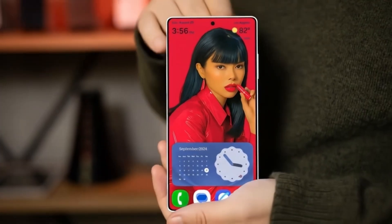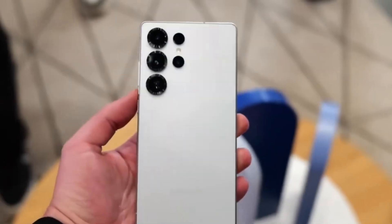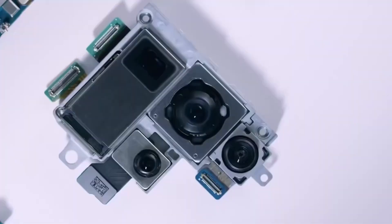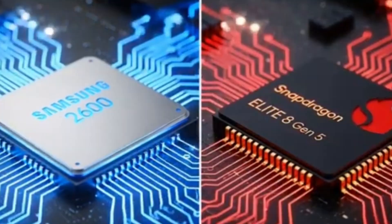The Galaxy S26 and S26 Plus are expected to use the Exynos 2600, while the Ultra model will have it only in some regions like Europe and South Korea. In markets such as the US, China, and Japan, the Galaxy S26 series will likely use the Snapdragon 8 Elite Gen 5 for Galaxy.